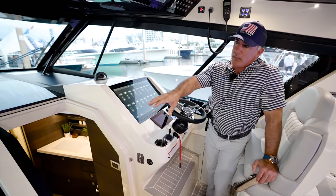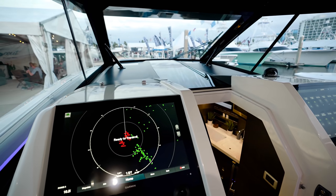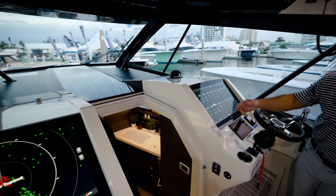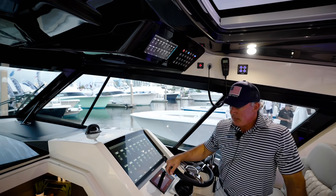We've got two Garmins up here at the helm — one above, one back here on the port seat facing aft, and then another one down below. So you can control the boat from any one of those.